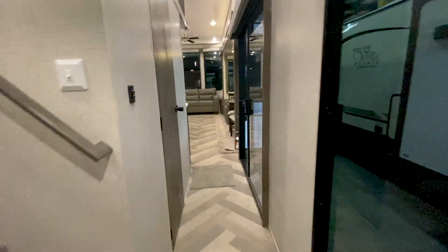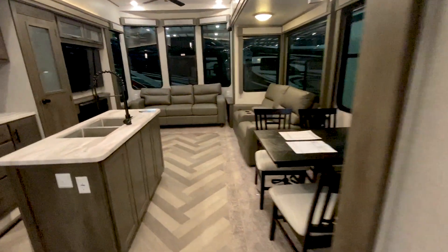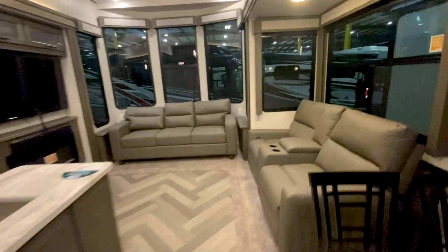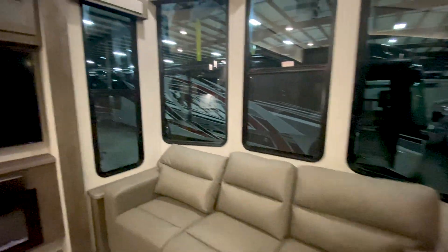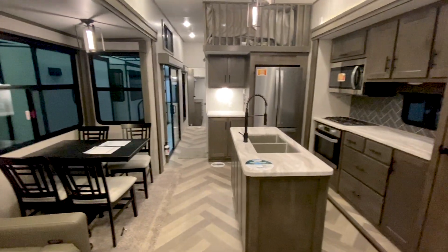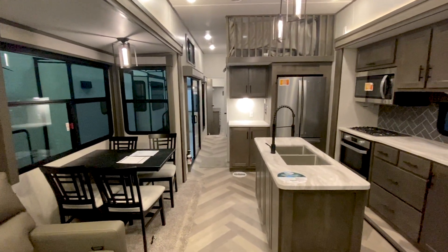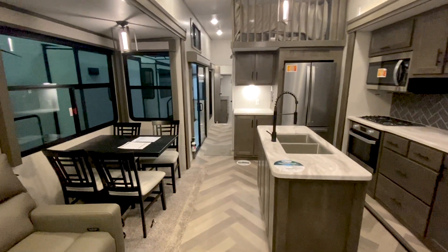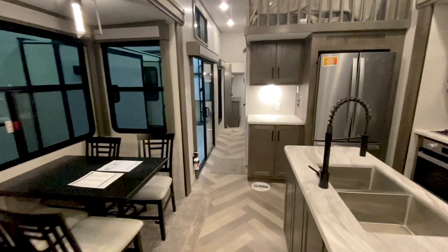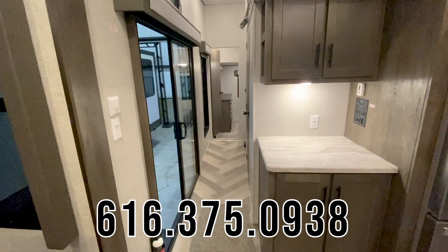I appreciate you taking a look at the Salem Grand Villa 42FLDL. This is a newer model for 2020 and I do have these in stock and available at TerryTown RV. You can come out and check them out anytime — as you can see, we have this indoors 24/7. I can get you demos any time of the day or night. If you want to do FaceTime videos or anything like that, and if I missed anything on this video just let me know. My phone number is 616-375-0938. Thank you.